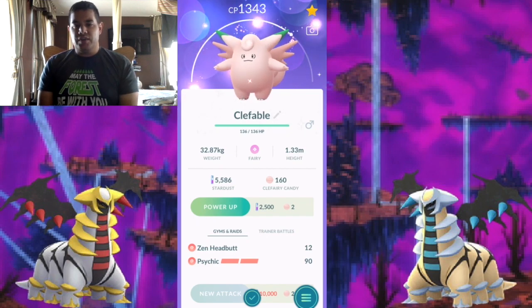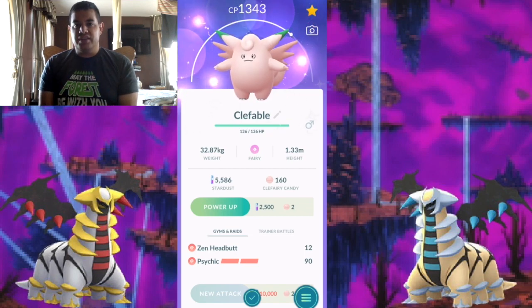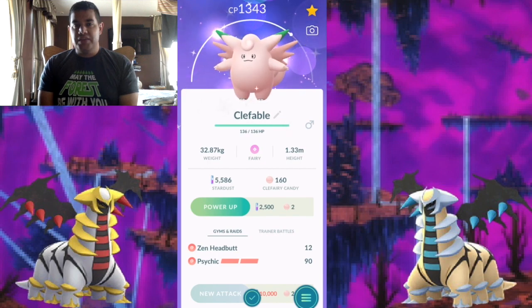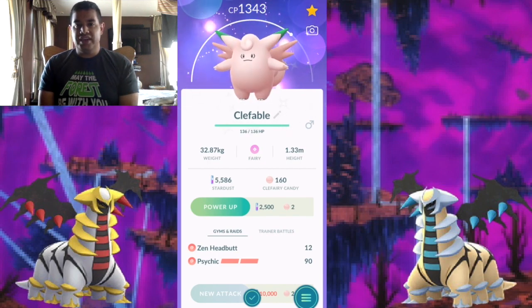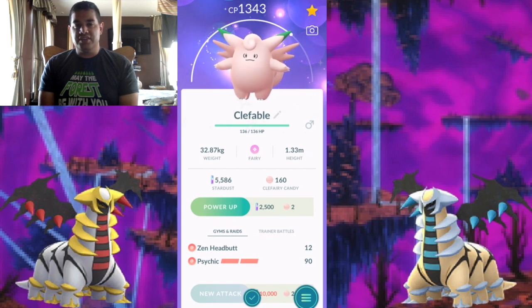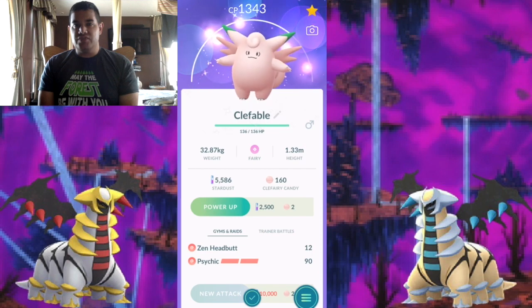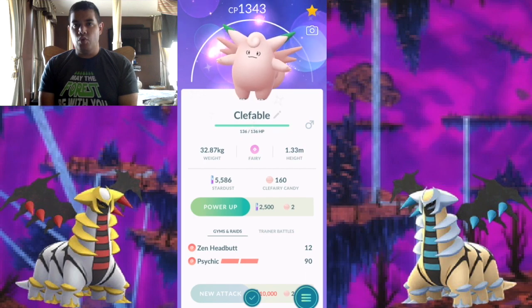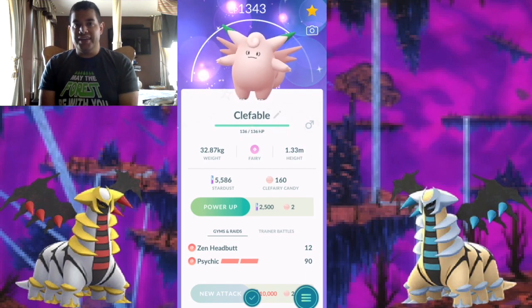That's pretty much all I'm going to cover for today's video. The purpose was to let you know that I hatched a shiny Cleffa, told you how to get it, and gave my thoughts on it. Let me know in the comments your thoughts on the shiny Cleffa all the way to Clefable — do you like it, not like it, or were you hoping for something else? Hope you all enjoyed today's video. If you did, be sure to give it a thumbs up, check out my channel, subscribe, and hit the bell for more gameplay videos. I'll see you all in the next video.